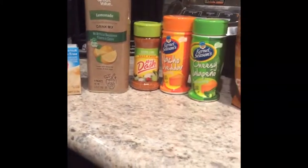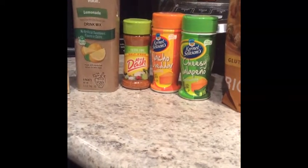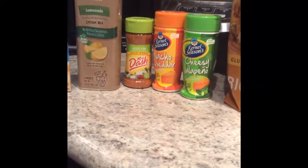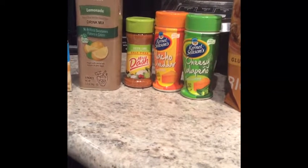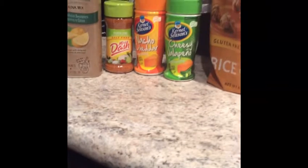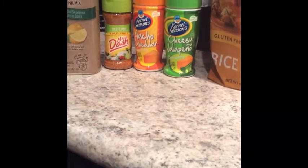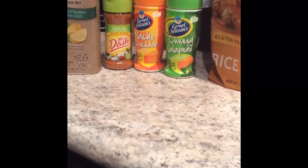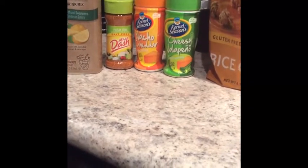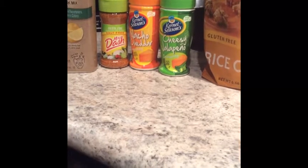The next three things are some seasonings I got. The fiesta lime is my absolute favorite from Mrs. Dash — it's salt-free, so if you're on a low-sodium diet or trying to watch that, it's a great option. The next two aren't great sodium-wise, but they do add a ton of flavor to vegetables, chicken, basically anything. Great on popcorn too, and you can find them near the popcorn aisle.